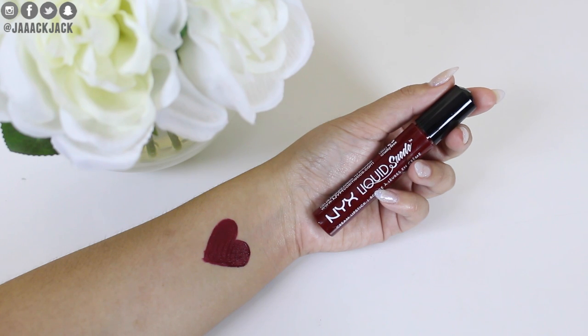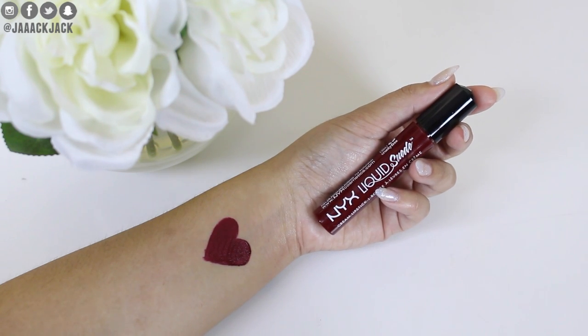Another NYX favorite that I love for fall is the NYX Liquid Suede Cream Lipstick in the shade Cherry Skies. This is that perfect deep burgundy red shade, and I love deeper reds like this for fall time because I like to keep the brighter reds for winter and Christmas time. So for fall I like the really deep rich reds, and this shade is so perfect — it's like a vampy red lip. The formula of these Liquid Suedes are amazing. If you were to get just one lip product from NYX, I would definitely recommend the NYX Liquid Suede.